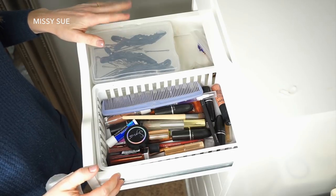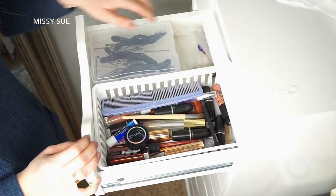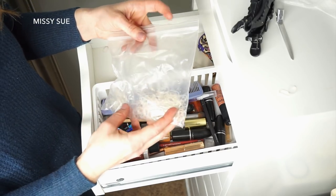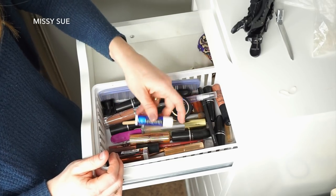This next drawer is one I use all the time - this is what I grab when I film. Here are my hair elastics that I use, and this is all the lipstick that I pick from when I'm going to film - I just kind of grab one.